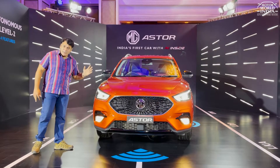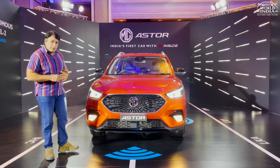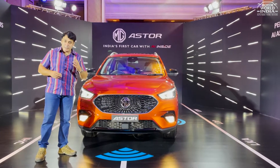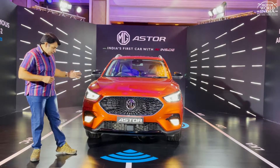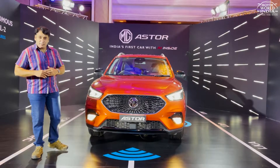As you are watching, the MG Aster shares a lot with its electric cousin, the ZS EV, which is MG's electric car. But there are a lot of changes in this car.